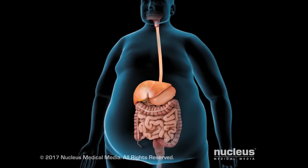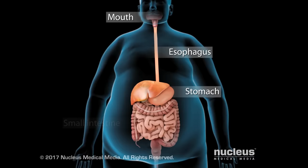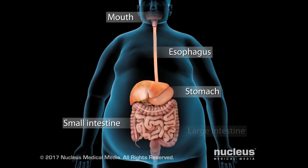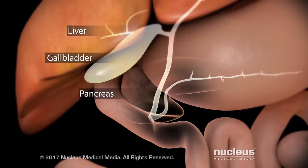Your digestive system, or gastrointestinal tract, includes your mouth, esophagus, stomach, small intestine, and large intestine. Your pancreas, liver, and gallbladder squirt digestive juices into your small intestine to help you break down the food you eat.